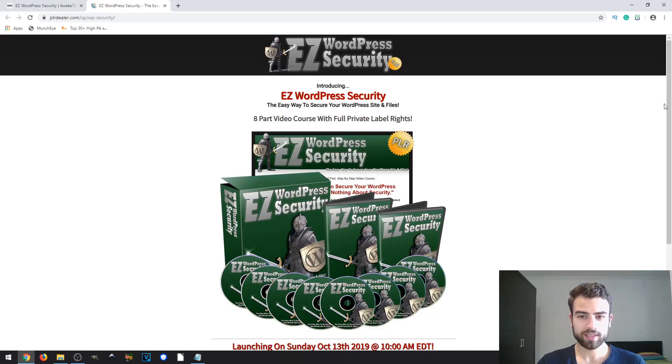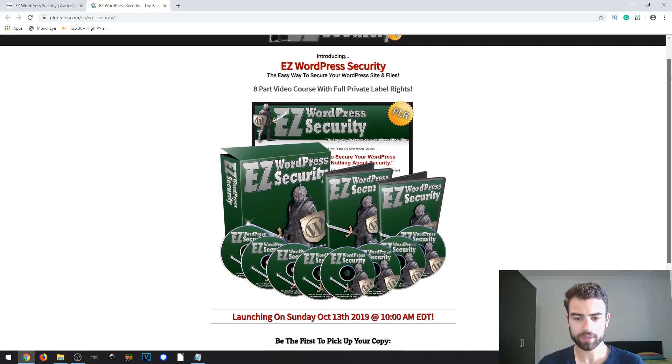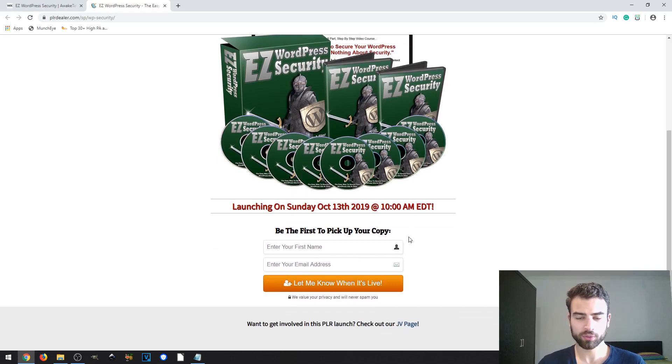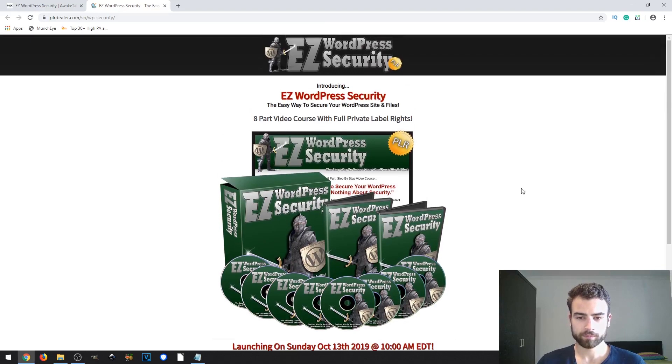Now let's take a look at the sales page. There's not a lot of information here except the launch date and an opt-in if you want to get access as fast as possible. The headline reads: 'Easy WordPress Security — the easiest way to secure your WordPress sites and files,' and it's an eight-part video course with full private label rights, which is the same as PLR.